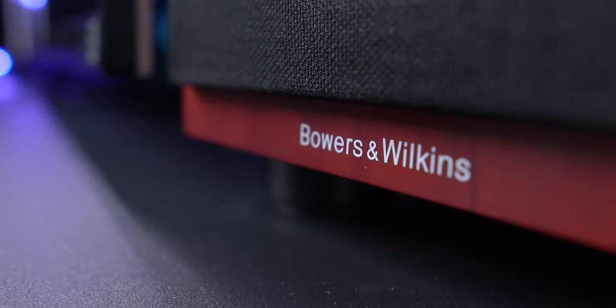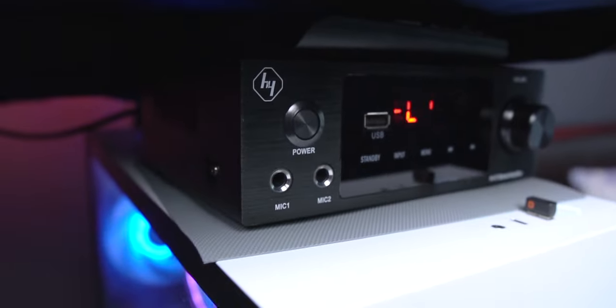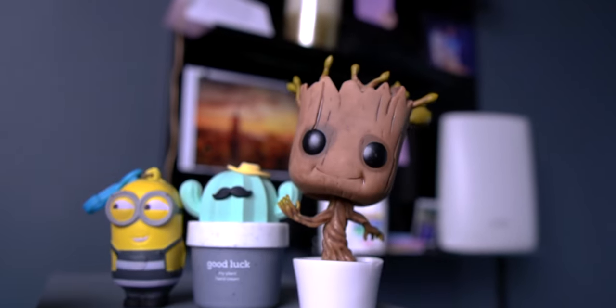Another favorite thing is the B&W speakers on my desk. They are incredibly clear, have great bass, and can get really loud — perfect for watching Netflix, editing, and listening to music. They fit really well on my desk with some space remaining, and they're powered by a tiny little amp sitting on top of my PC. I also have Baby Groot and a few other decorations on top of the speakers to keep my desk alive.